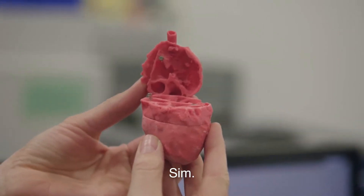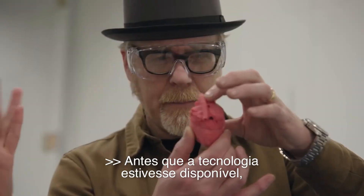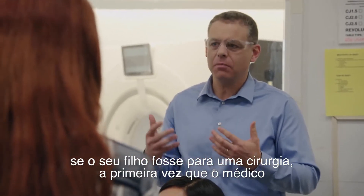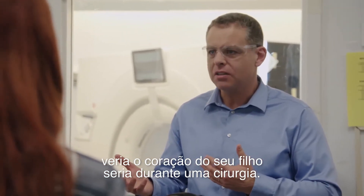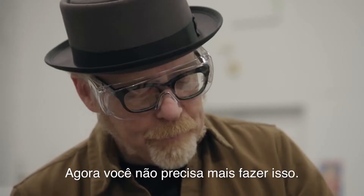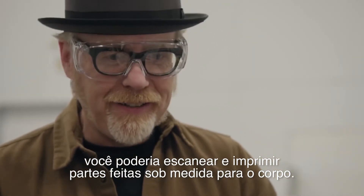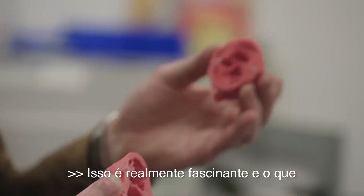This is mind blowing. Before this technology was available, if your child was going for surgery, the first time your doctor might see your child's heart would be when they're inside surgery. Now you don't need to do that. Also for implants, you could be scanning and printing pieces custom built for our bodies.